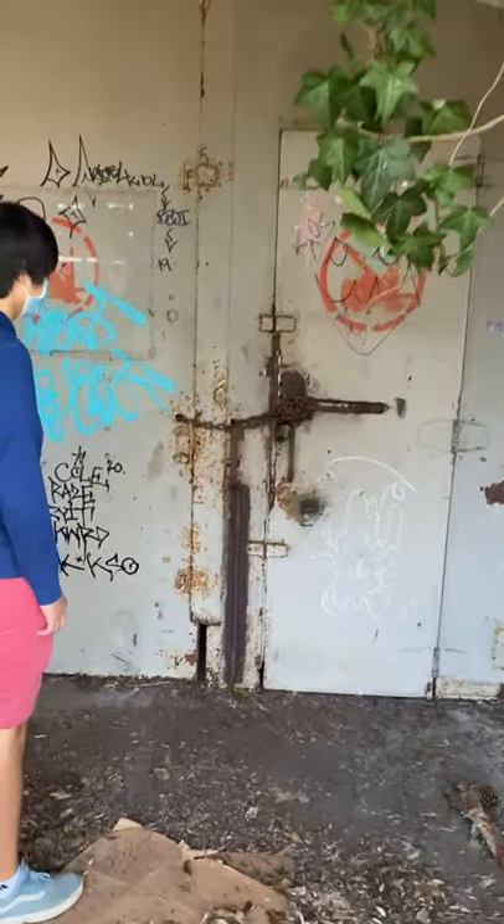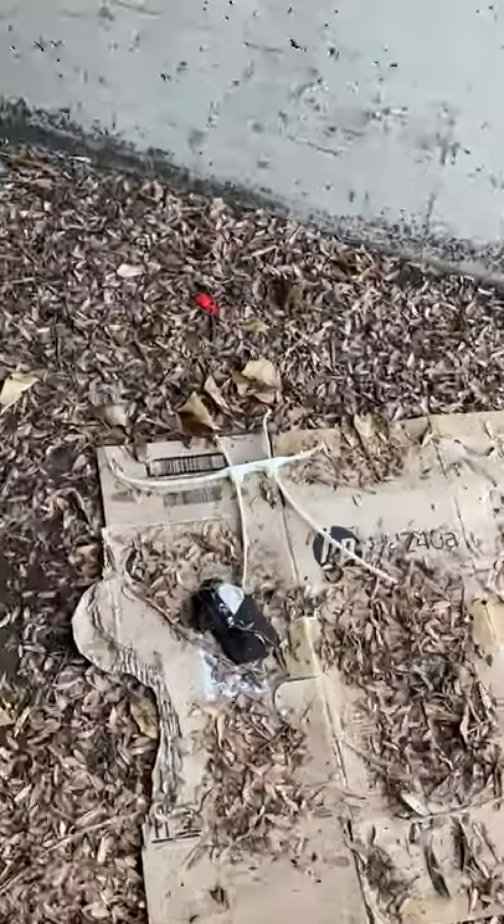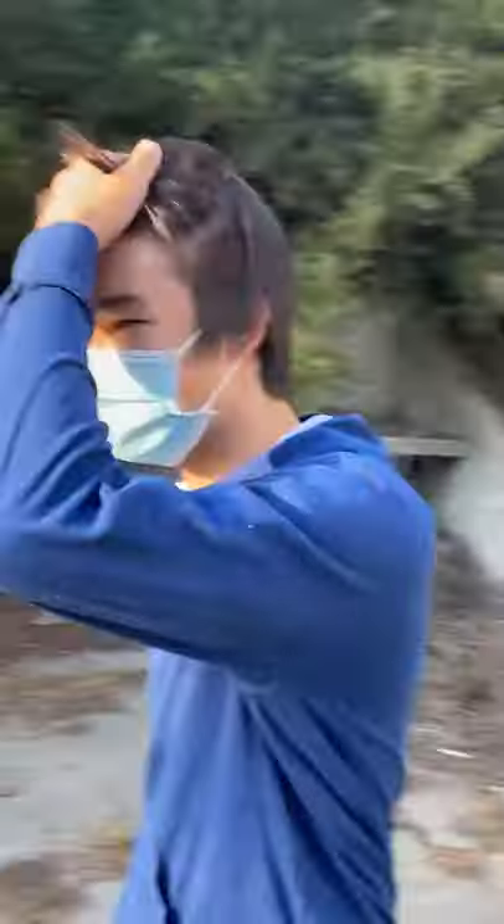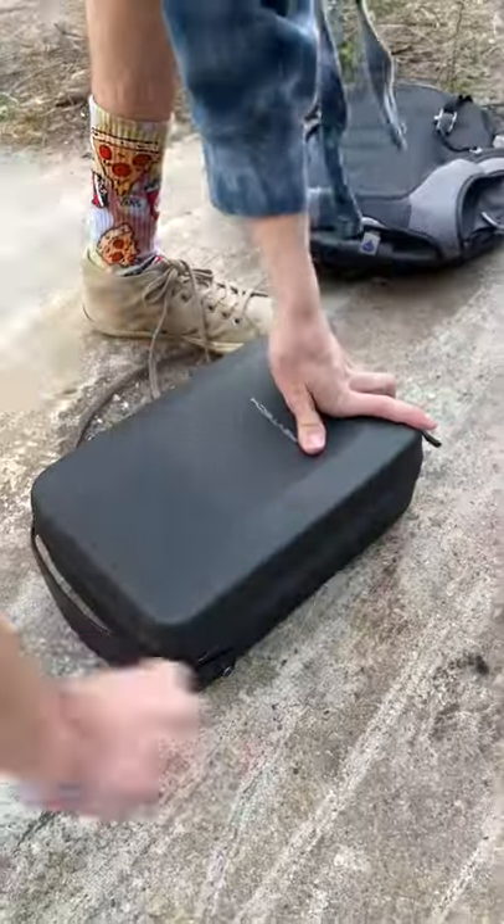So me and the boys all pull up to the bunker and I quickly realized there's a problem. The bunker door is locked and if I cannot get inside the bunker, I cannot film a video. So I call up the fan who told me about this bunker location and he doesn't pick up. He left me for dead.